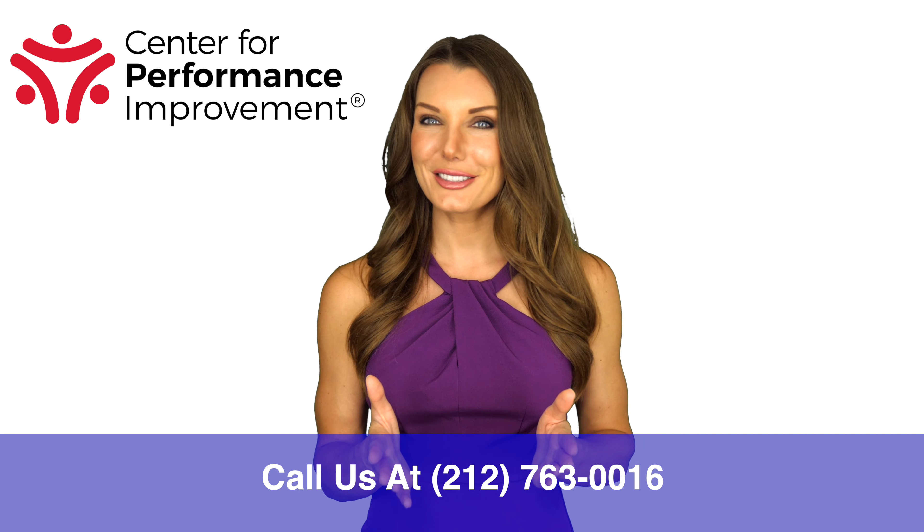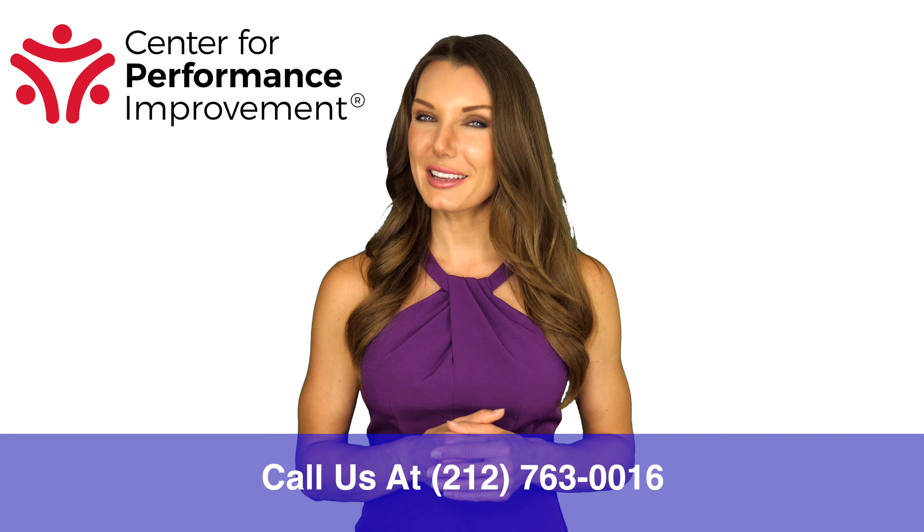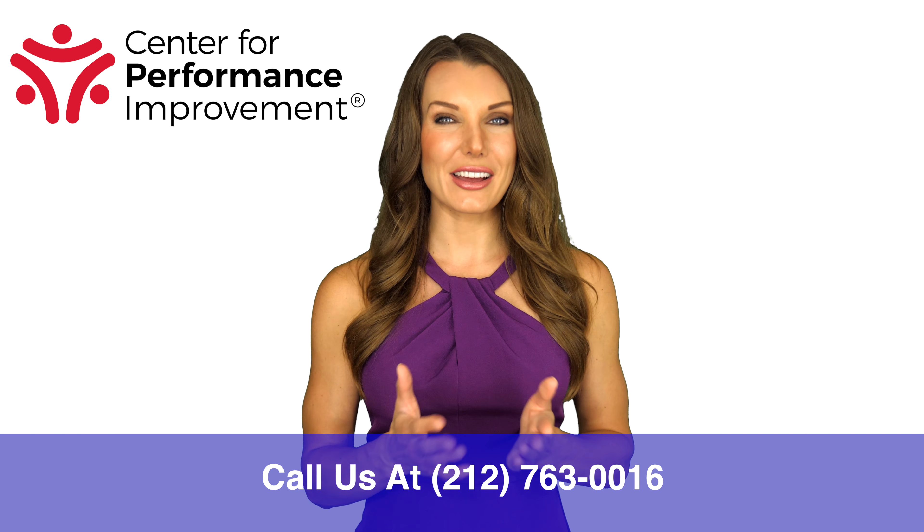Welcome to the tip of the day. I'm Jen Anthony for CPI. Today's tip: the tire inspection is the most important step of the walkaround.